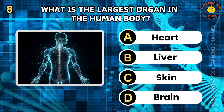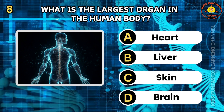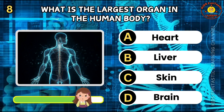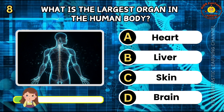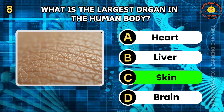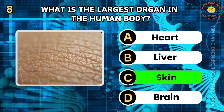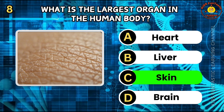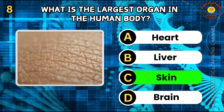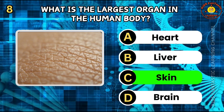Question 8. What is the largest organ in the human body? A. Heart. B. Liver. C. Skin. D. Brain. The correct answer is C, skin. The skin is the largest organ of the human body, covering an average area of about 2 square meters. It serves as a protective barrier against pathogens and helps regulate body temperature. The skin also contains nerve receptors for sensation.